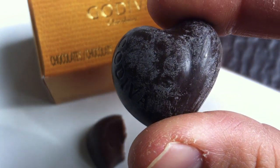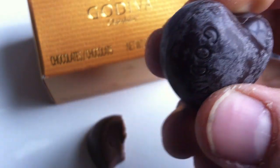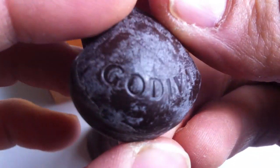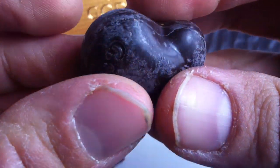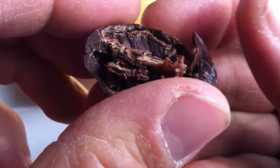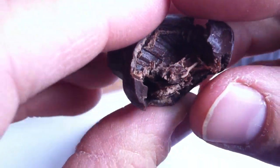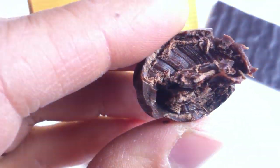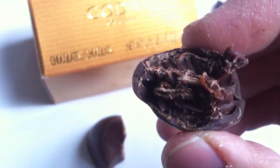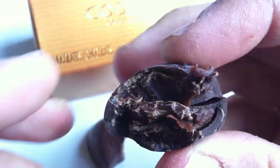Okay, let's try the heart — here's the dark chocolate ganache heart. And look, this actually says Godiva on it too, right there. Godiva — cute, I like it. Mmm. Oh, that's interesting. Ooh. Rich, dark chocolate. Mmm.